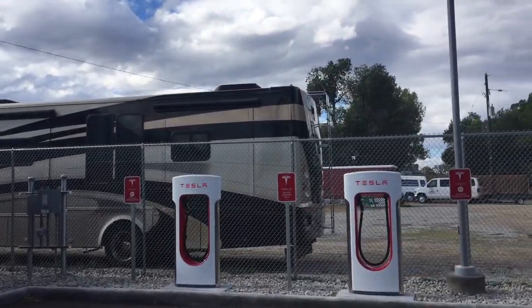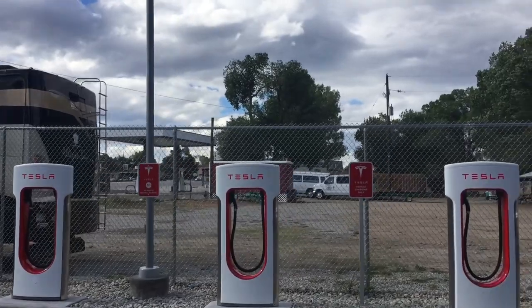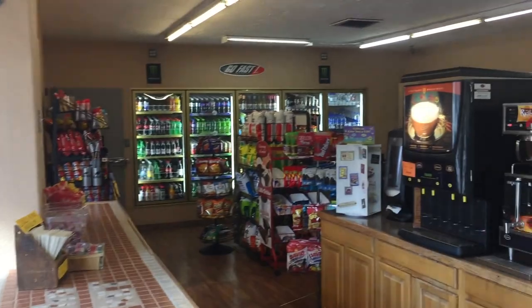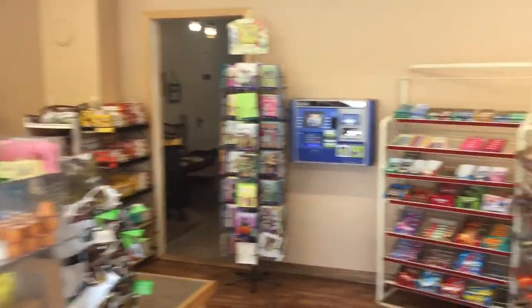In the background, you can see the Poncha Springs Market, which is attached to the gas station. The Poncha Springs Market does have typical convenience store type items that you can buy, and it also has a small deli where you can order some freshly made food.